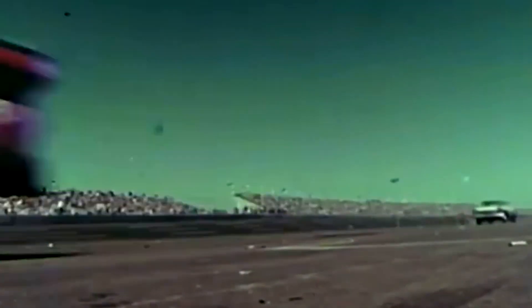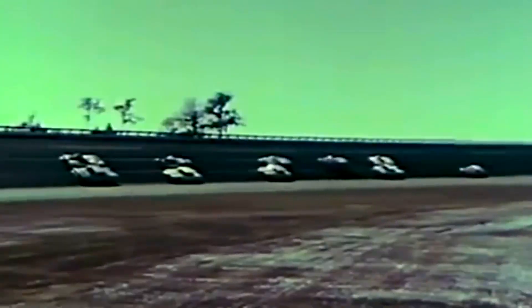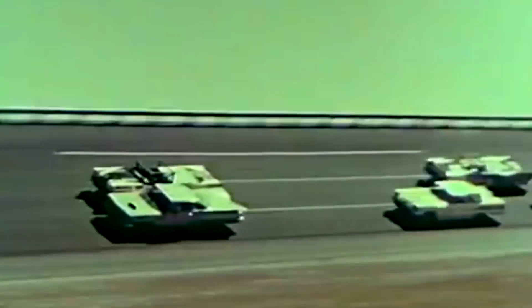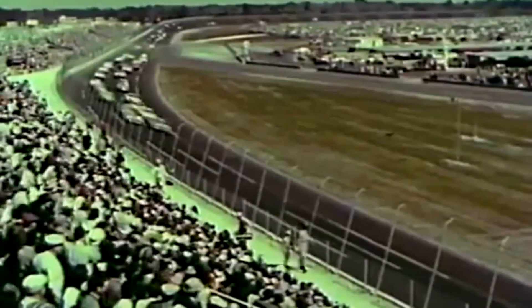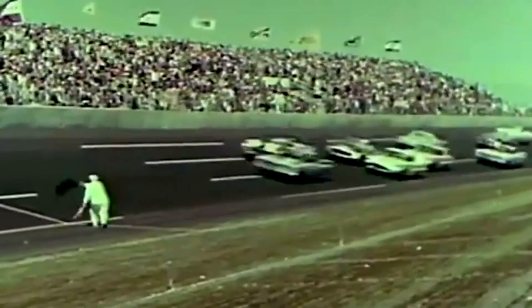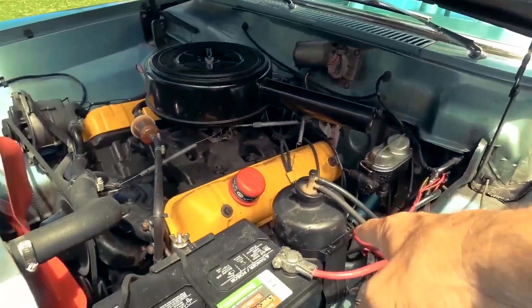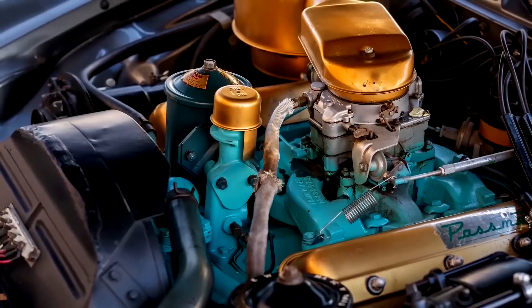Yes, the Studebaker was a step or two behind — but here's the twist: it was close enough to stay in the game. The 224 wasn't built to crush quarter-mile times. It was built to prove Studebaker could play on the same court as Detroit. For a small, short-stroke V8 from a company fighting giants, keeping pace at all was a big win.